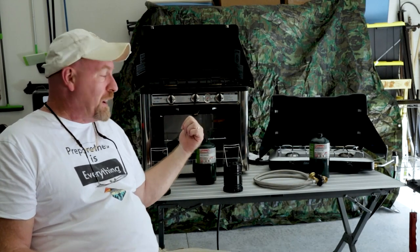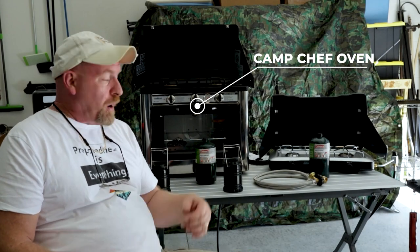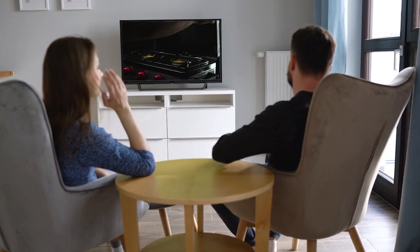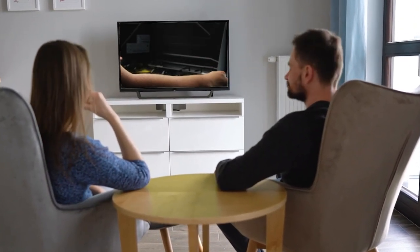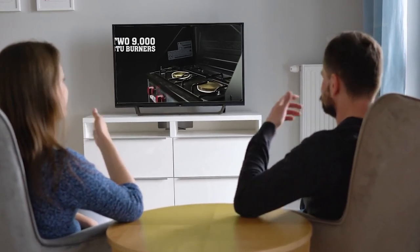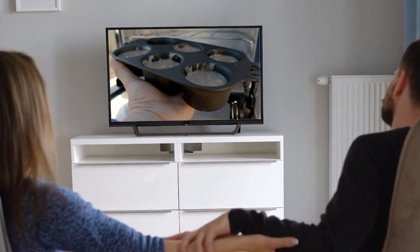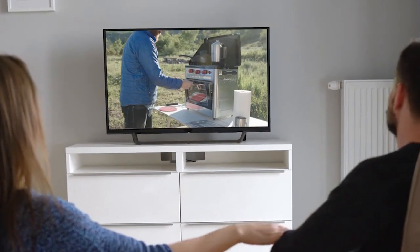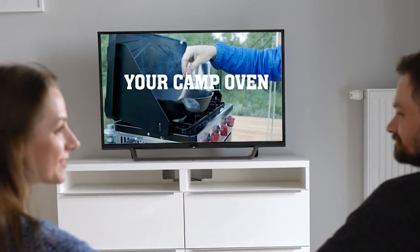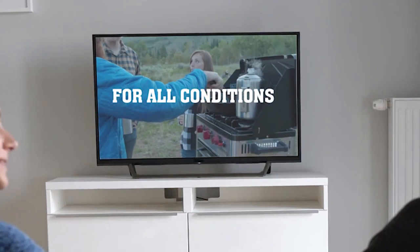Next to this is the Camp Chef Oven. I've done reviews on this — this is the Mac Daddy of camping stoves. You have a full oven that you can fit a full baking dish in, so you can bake, roast, any of those things. Two huge burners right on top. This thing is just incredible. It will run on a small one-pound tank, but being that it is so big, it's probably not going to last a whole long time.